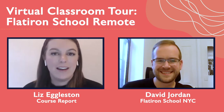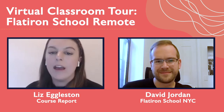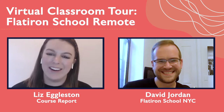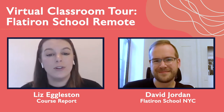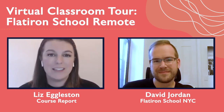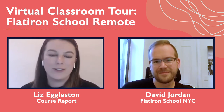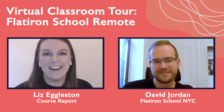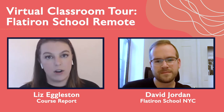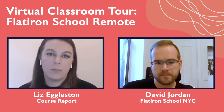Hi everyone! I'm Liz Eiglston and I run Course Report, which is a resource for students who are choosing a coding bootcamp. If you haven't used Course Report yet — this is my one shameless plug, I do it in all of our videos — you can use our directory to find schools that fit your learning style, check out our blog for interviews with students, instructors, and founders from bootcamps around the world, plus application tips, virtual classroom tours, and so much more.